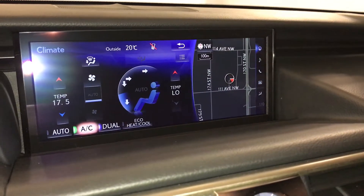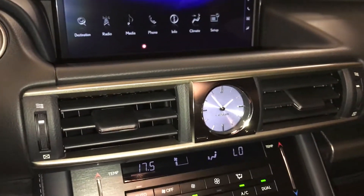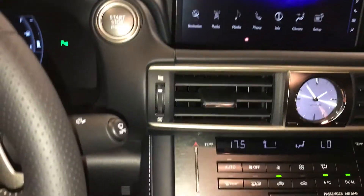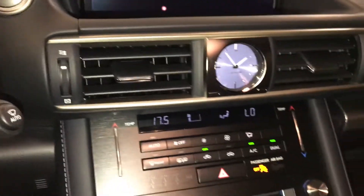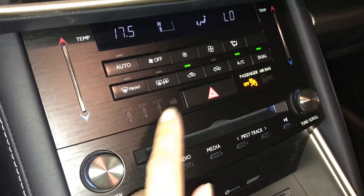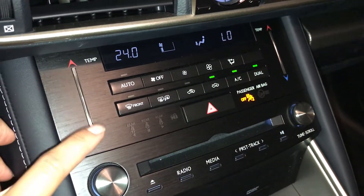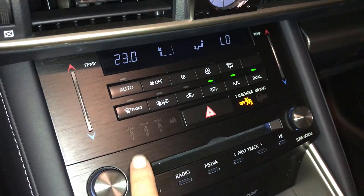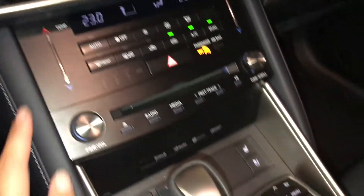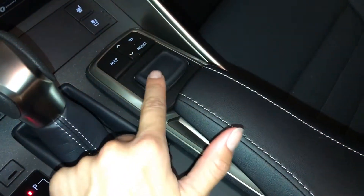Dual zone climate control, AC, eco heat and cool. Analog clock. Engine start and stop button. Rain-sensing wipers. Shortcut buttons here for climate and audio. Front and rear defrost, side mirror heated. Touch panel for temperature. Seatbelt indicator for the back row.